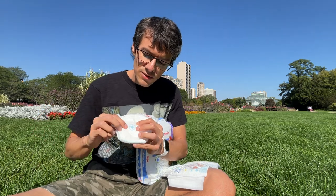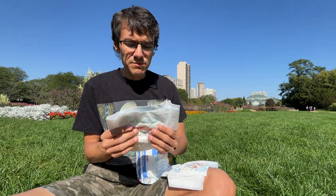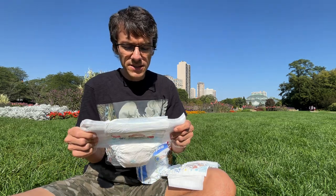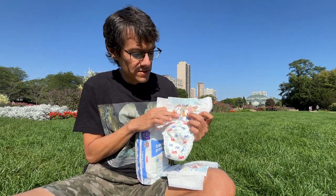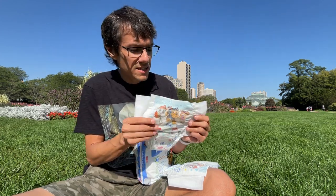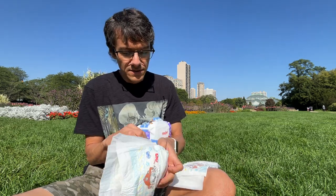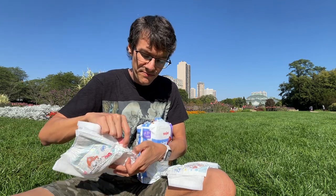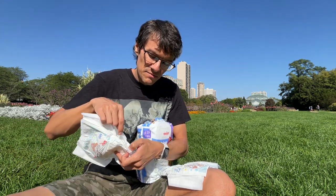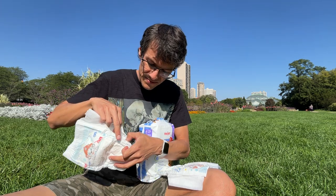Here's the wetness indicator. The price is around $7.99 plus tax at Meijer, and this pack is 45 count. As for the leg barriers, they are mediocre leg barriers, to be honest.